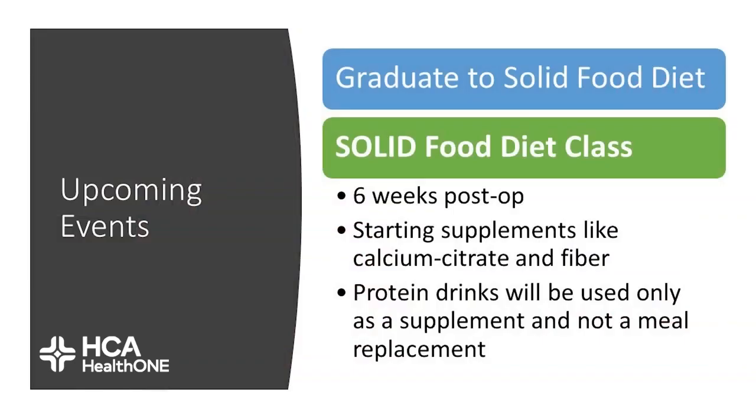Next we'll be discussing the solid food plan, which begins at six weeks. We'll also be discussing starting calcium supplementation as well as fiber supplementation at that point. At six weeks, we really want protein drinks to only be used as supplementation and not as a meal replacement, so start weaning those down.